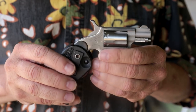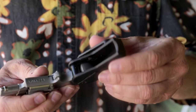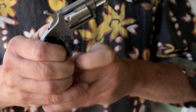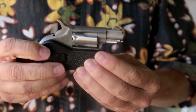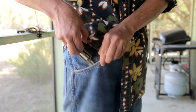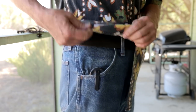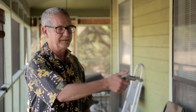If I'm in a situation where even that is hard to conceal, my second choice is a North American Arms mini revolver with a folder on it. You fold it up, put it in your front pocket and it looks like you're carrying a pocket knife. Pull it out, unfold it — you're ready to go.